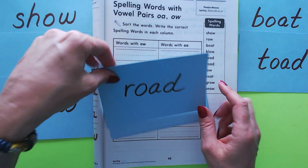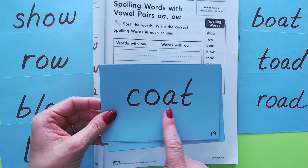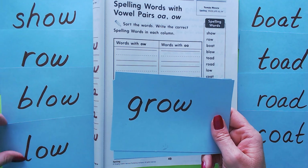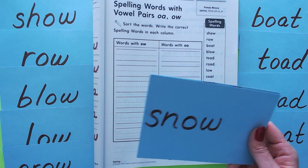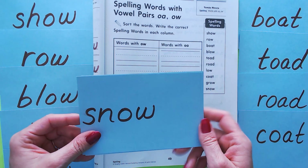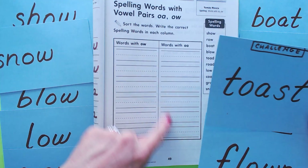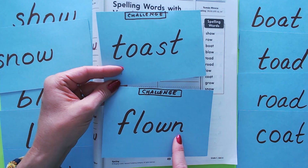On the OA side we also have 'low' and 'coat.' 'Grow' has an OW — we'll squeeze that in up there. 'Snow' has an OW. Snow almost looks like 'show' but that's an N not an H, so it goes on the OW side. Our challenge words, which won't be part of this assignment but will be on our spelling test, are 'toast' and 'flown.'